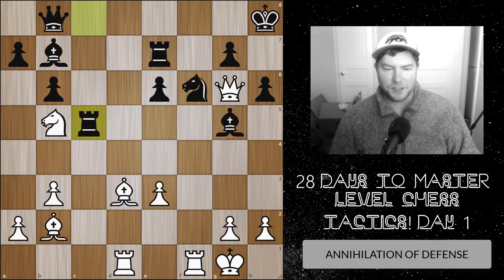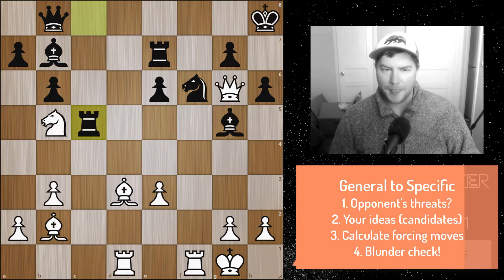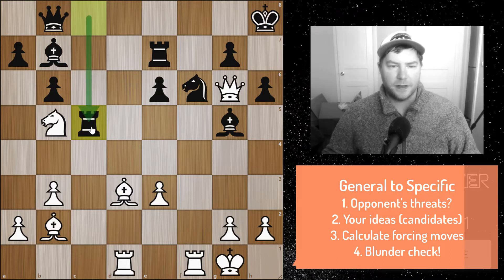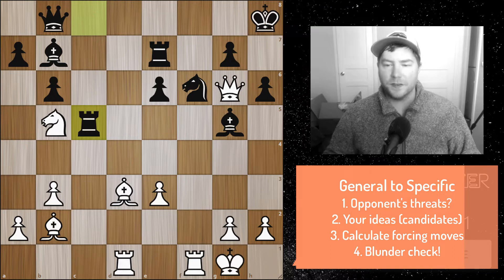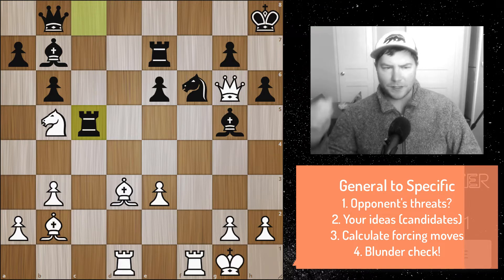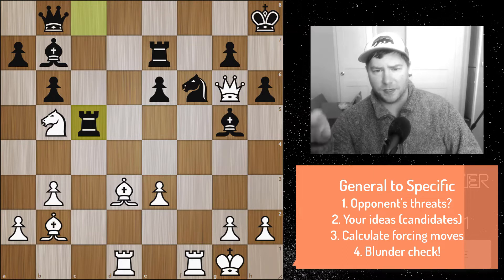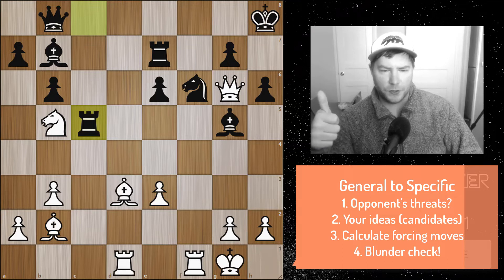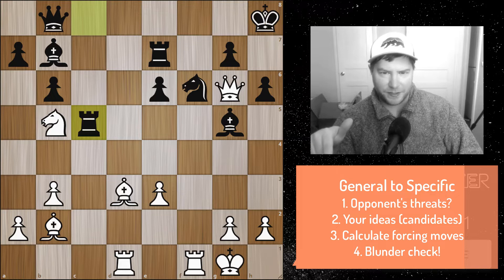Let's get into this position — it's white to move and it looks like black has just captured here. If you want to pause the video, now would be the time. I want you to first apply the thought process. I'm going to outline a four-step thought process that you should apply.